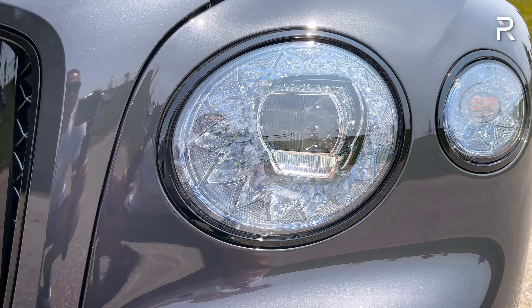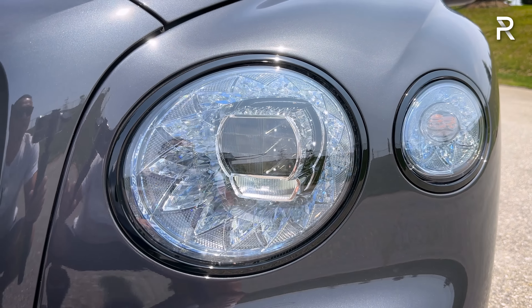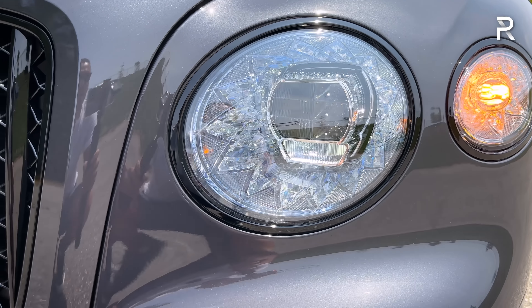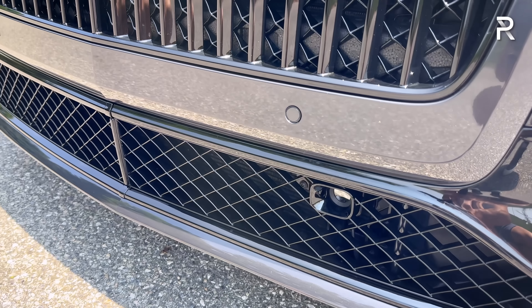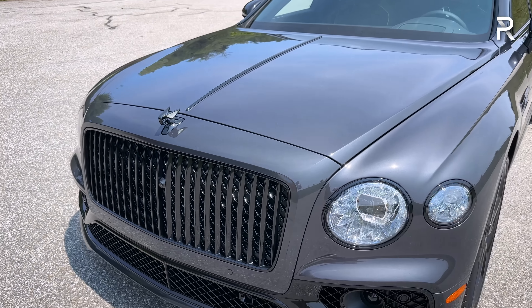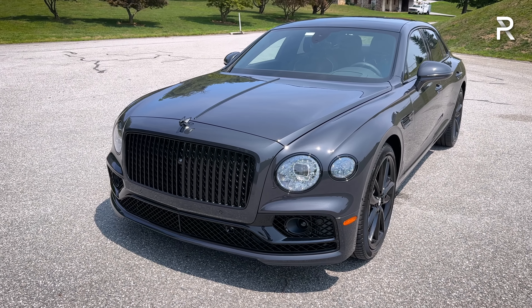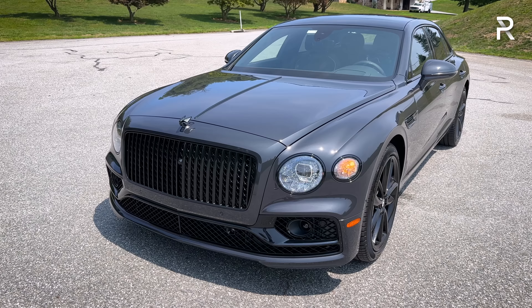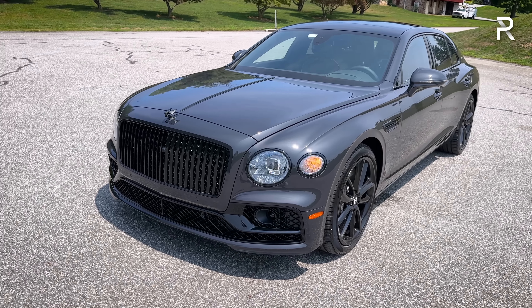The Edition 8 includes the black line specification, which blacks out all the chrome, with a vertical slat grille as an homage to classic Bentleys. The headlights feature LED turn signals, daytime running lights, and LED low and high beams. Down below, what looks like fog lights is actually the radar sensor for adaptive cruise. The car has front cameras and parking sensors throughout. It looks very classic and timeless in its design. Even though it's been on the market for five years, it still attracts a lot of attention everywhere you take it.